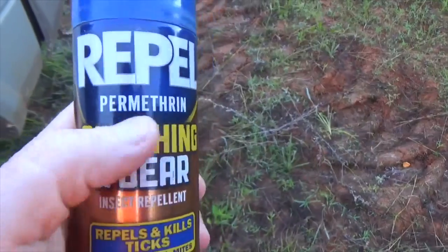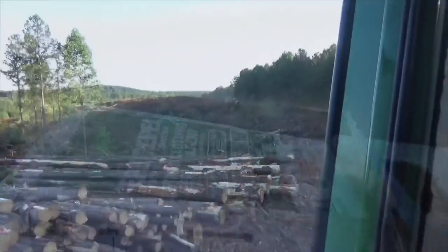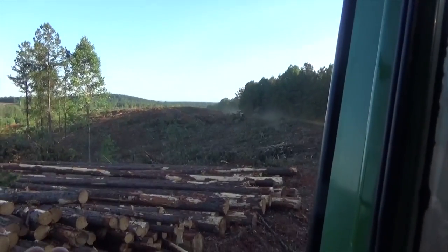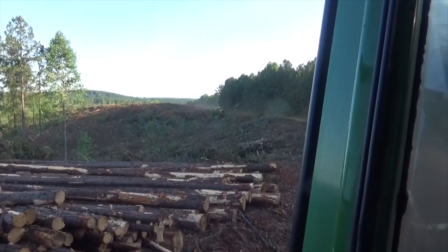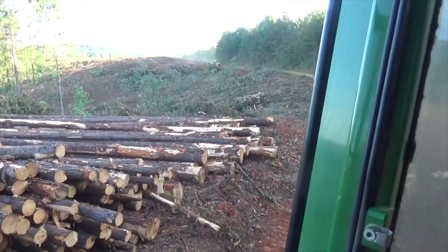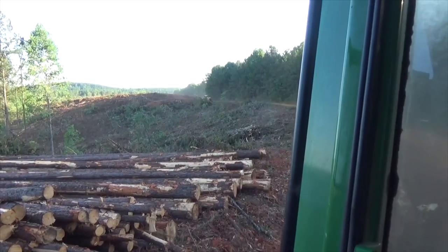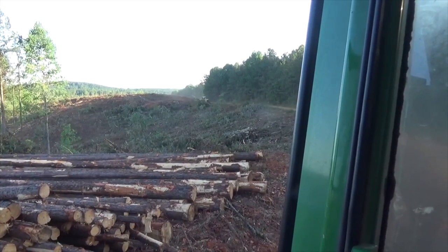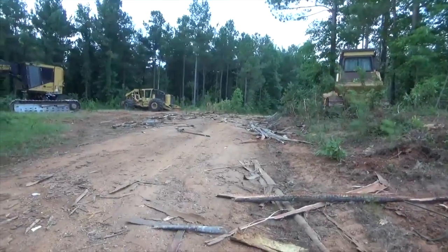You cannot spray this stuff on your skin or you'll be in trouble - it will blister you. It says it right there. It's pretty nice this morning, 63 degrees. We don't usually have mornings like this from May through September where it's low humidity and you can breathe pretty good.